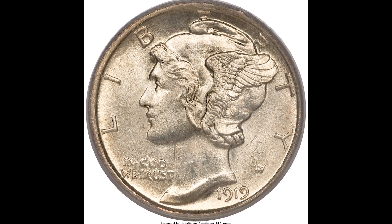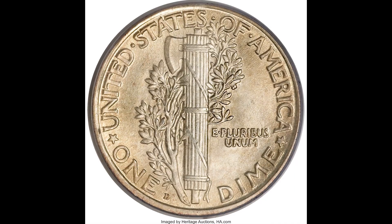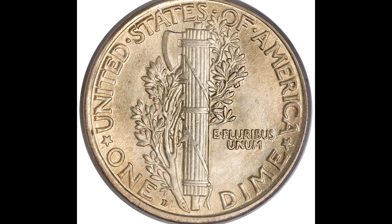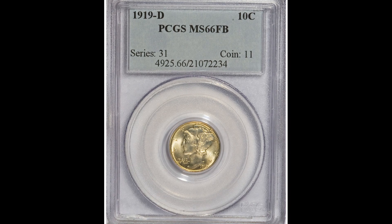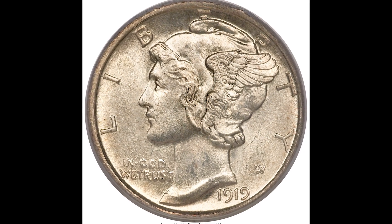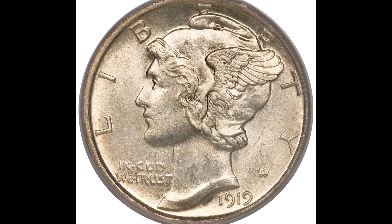Here we have a 1919-D 10 cent mercury dime graded by PCGS, Mint State 66. If you flip the coin over and look in the back bottom center area, you'll see the D mint mark standing for the Denver mint. This coin just has a phenomenal look to it — all of the details are very clear and concise. This coin simply does not come in this high of a grade, and that's why it sold for $69,000.